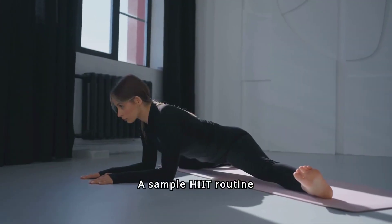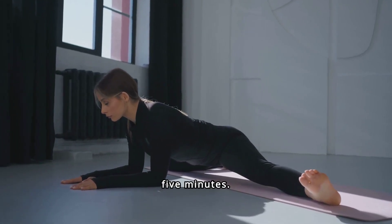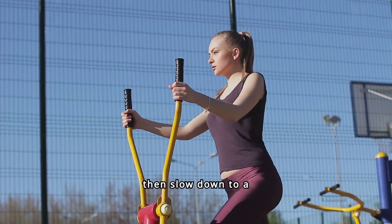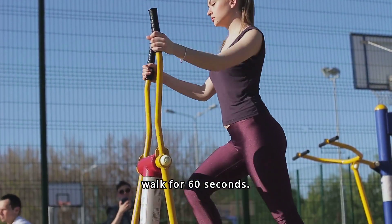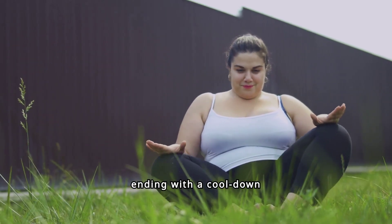A sample HIIT routine could start with a warm-up of light jogging or jumping jacks for five minutes. Follow this with 30 seconds of sprinting at full effort, then slow down to a walk for 60 seconds. Repeat this cycle for 15 to 20 minutes, ending with a cool-down period.